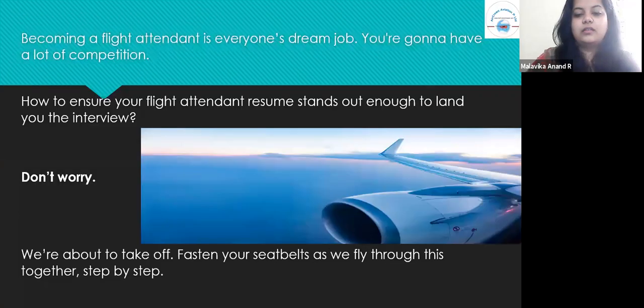Becoming a flight attendant is everyone's dream job, and you're going to have a lot of competition throughout the way. So how do you ensure that your flight attendant resume stands out enough to fare well in the interview? Do not worry — we are about to take off. Fasten your seatbelts as we fly through this together, step by step.